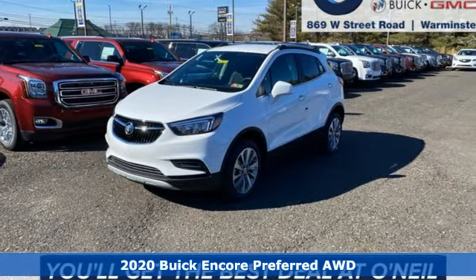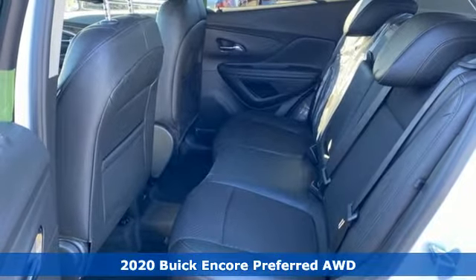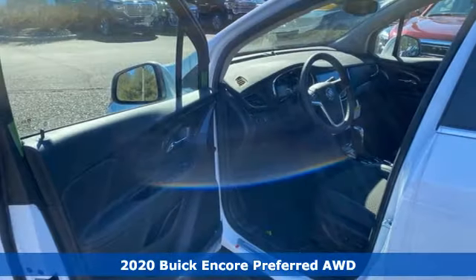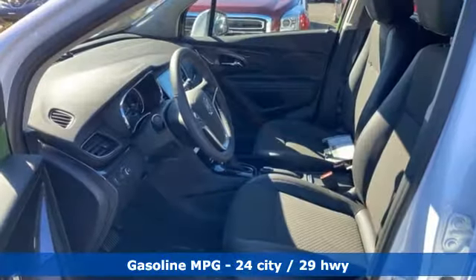It's a new 2020 Buick Encore. Flexibility's never been more perfectly sized than with this stylish, nimble, and luxurious Encore. And with features like these, every drive's a pleasure.